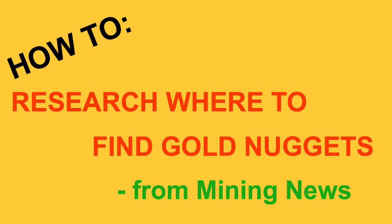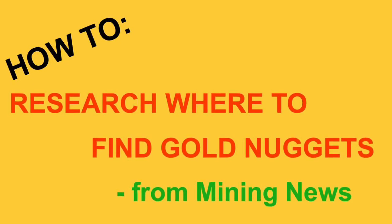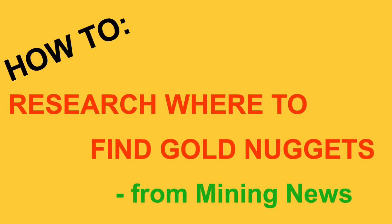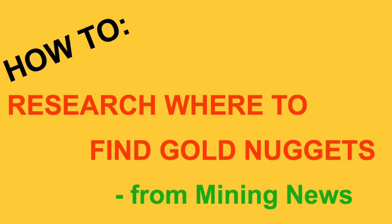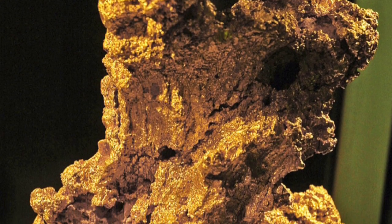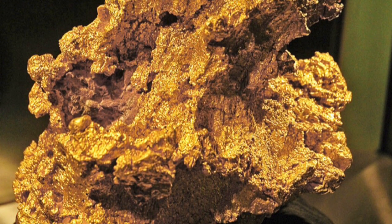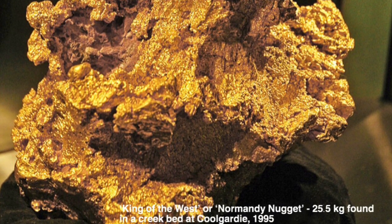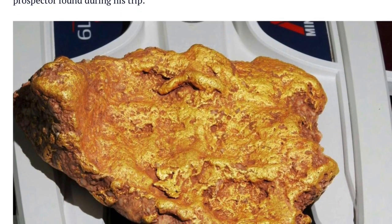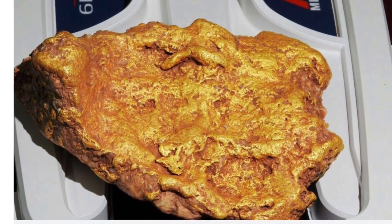One day you could be watching the news and there'll be news of a mining company's increased production of gold and their share prices. You might think: can you make use of this news to help you search for gold nuggets? Because gold detectorists mainly go out to a place and hope to find gold, but gold prospectors research and learn the geology and history of gold in locations to increase their chances of where they're more likely to find gold.